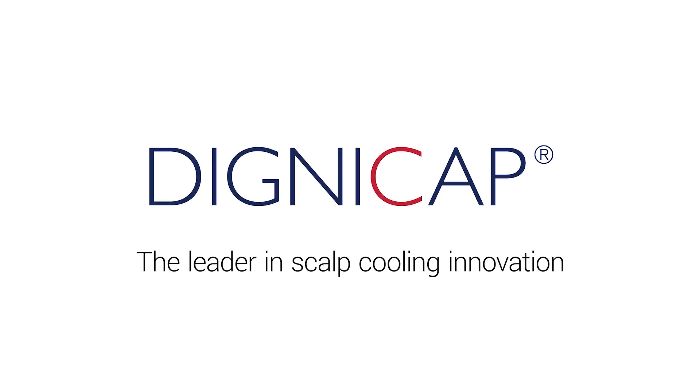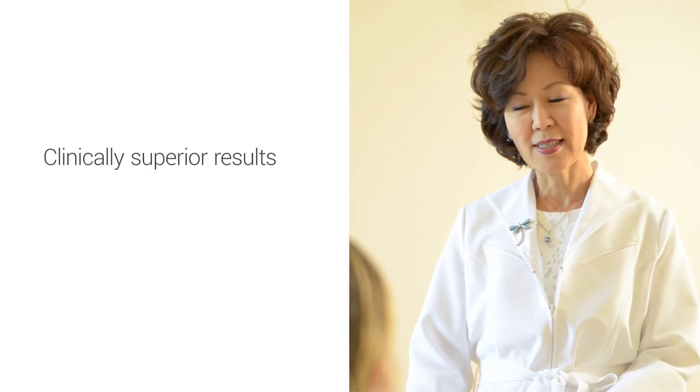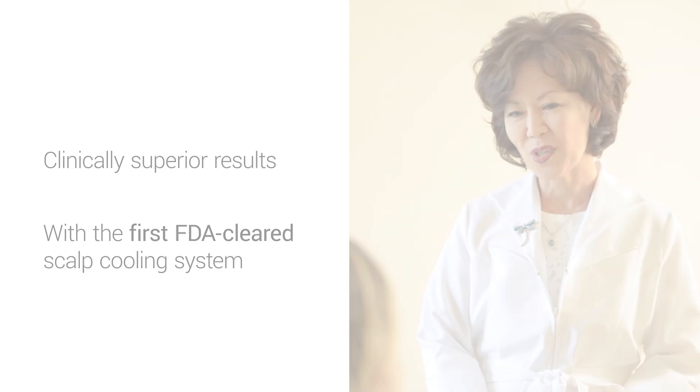DigniCap, the leader in scalp cooling innovation. Delivering clinically superior results that minimize hair loss from chemotherapy with the first FDA-cleared scalp cooling system in the United States.